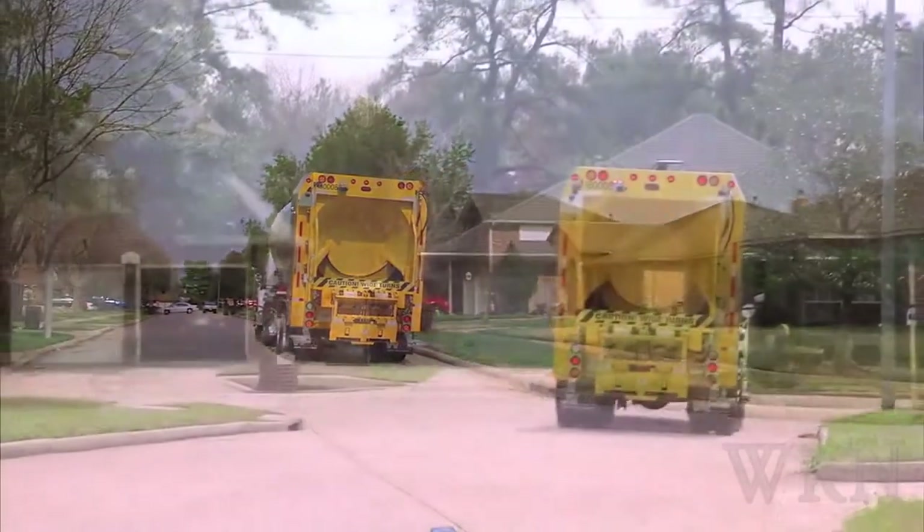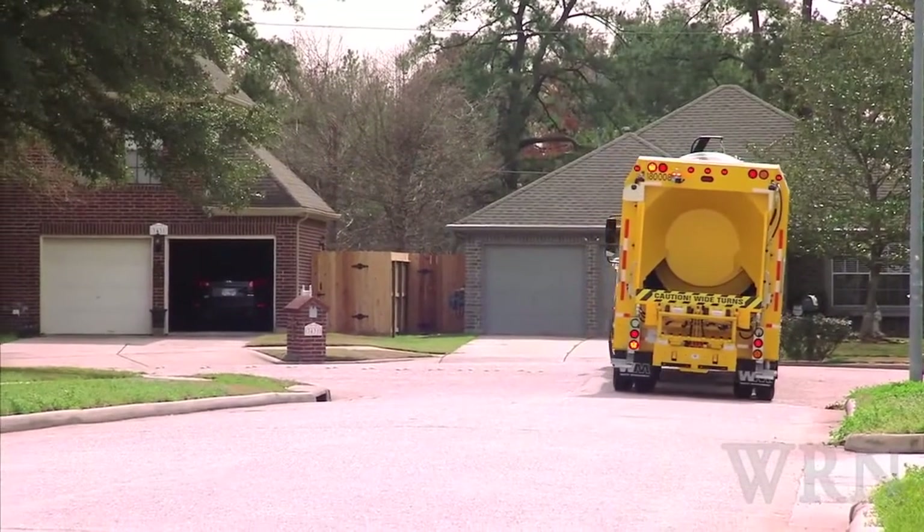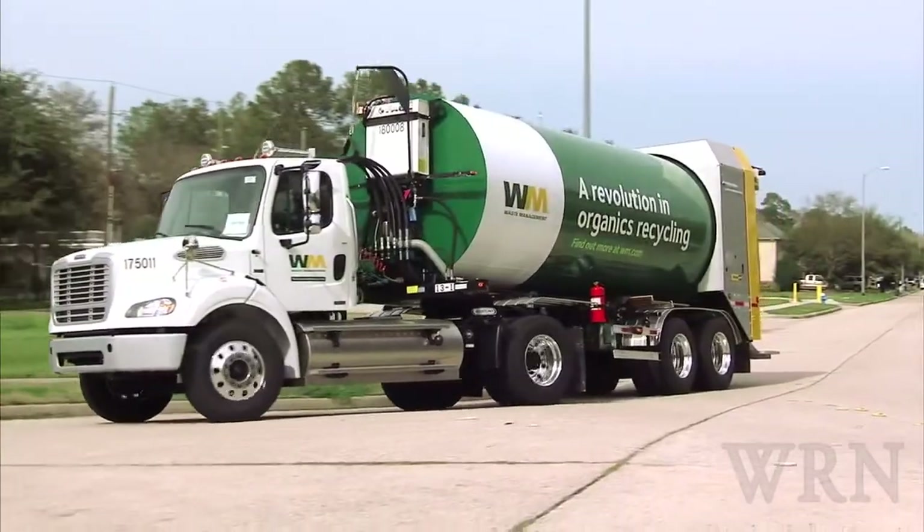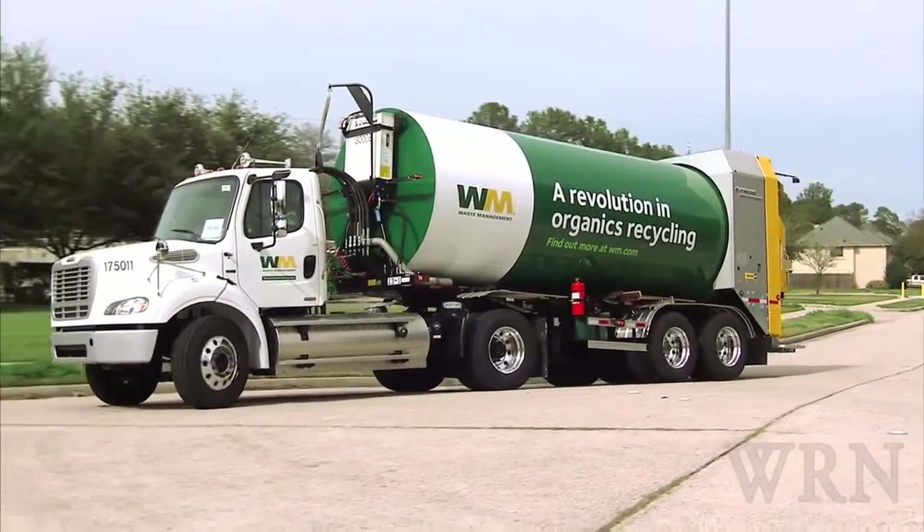Waste Management is unveiling the Rotopress with a pilot program in Houston and will follow with pilot projects in San Diego, Milwaukee, Sacramento, and Camden, New Jersey.